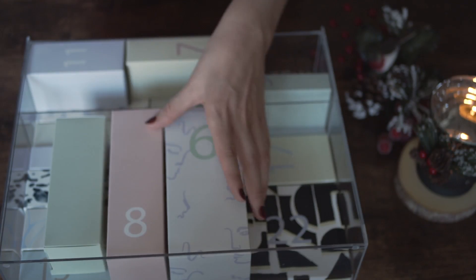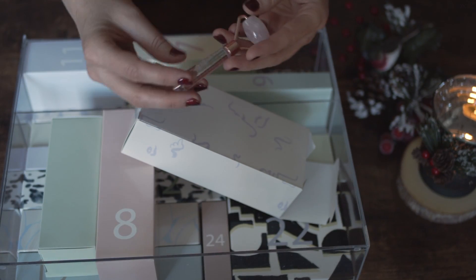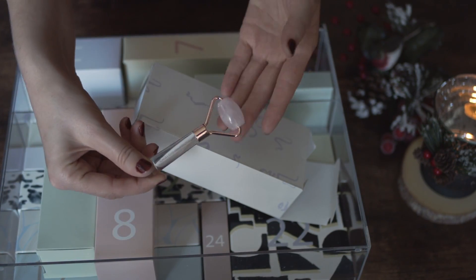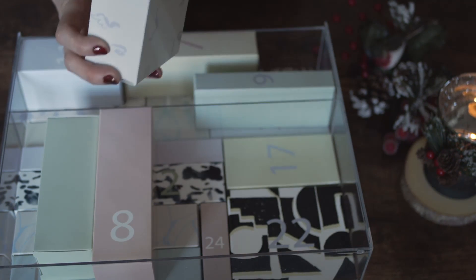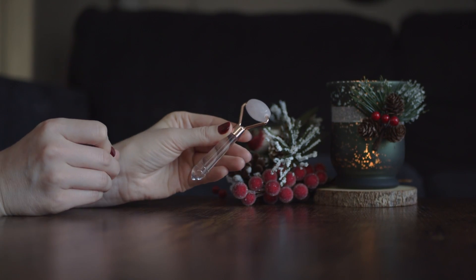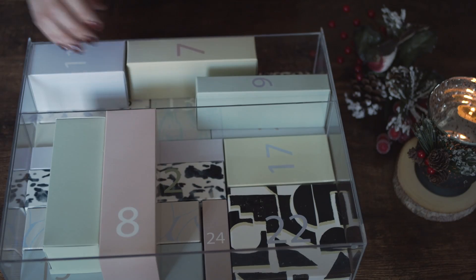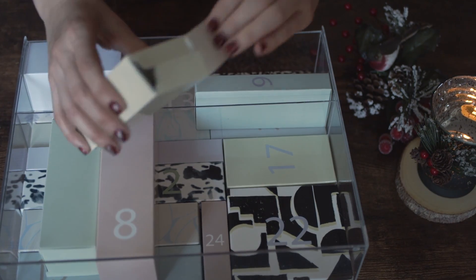In box number six we have a quartz roller by Psychic Sisters. It's a small one and perfect for travel. I have a bigger version at home by a different brand. I don't use it every day, but the time when I definitely like to use a roller is after a sheet mask. It's a nice addition to the evening spa.